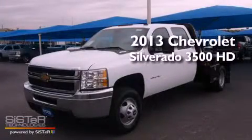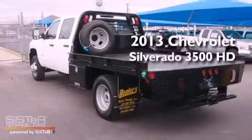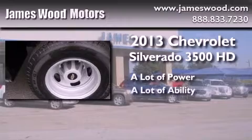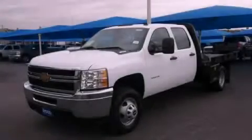This is a brand new 2013 Chevrolet Silverado 3500 HD. Please call today to reserve this vehicle for a test drive.